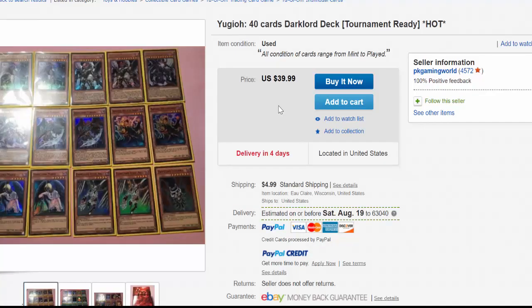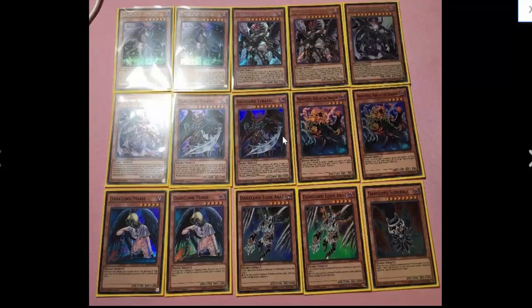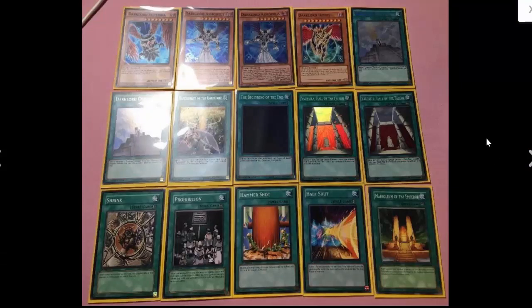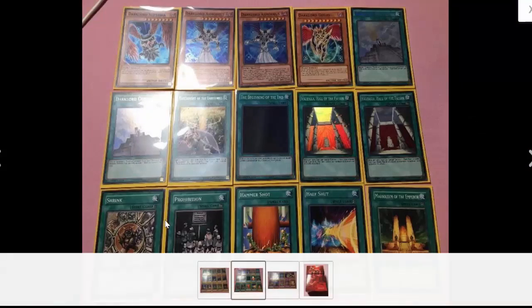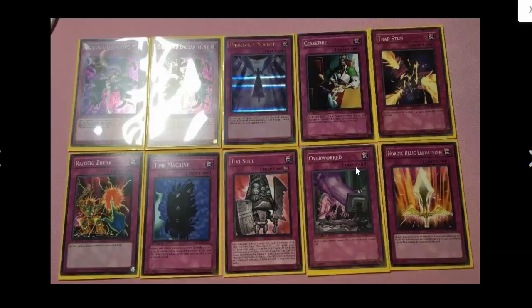Going on to some tournament ready decks — you got a Yu-Gi-Oh 40 card Dark Lord deck, tournament ready. He's asking $45. You get to see Dark Lord Marie, which everyone plays, some other Dark Lord stuff. He doesn't give us one, but you get Ixchel of course, a couple Superbias which I guess is decent. But then you go to the spell lineup and you're like, really — he's main-decking Prohibition, main-decking Hammer Shot, can't even give us a Dark Hole. Give us a main deck Shrink, because you know, everyone plays Shrink, and a main deck Overworked — yes.